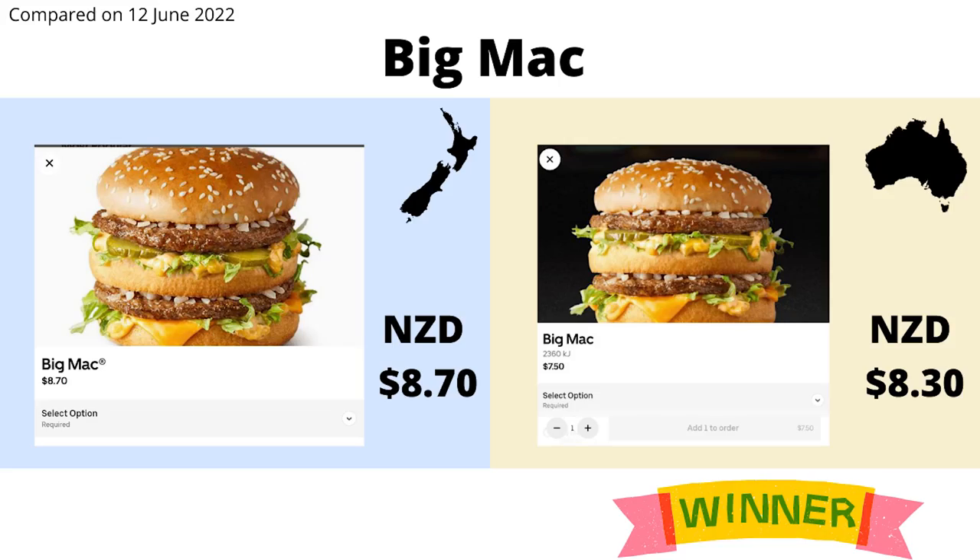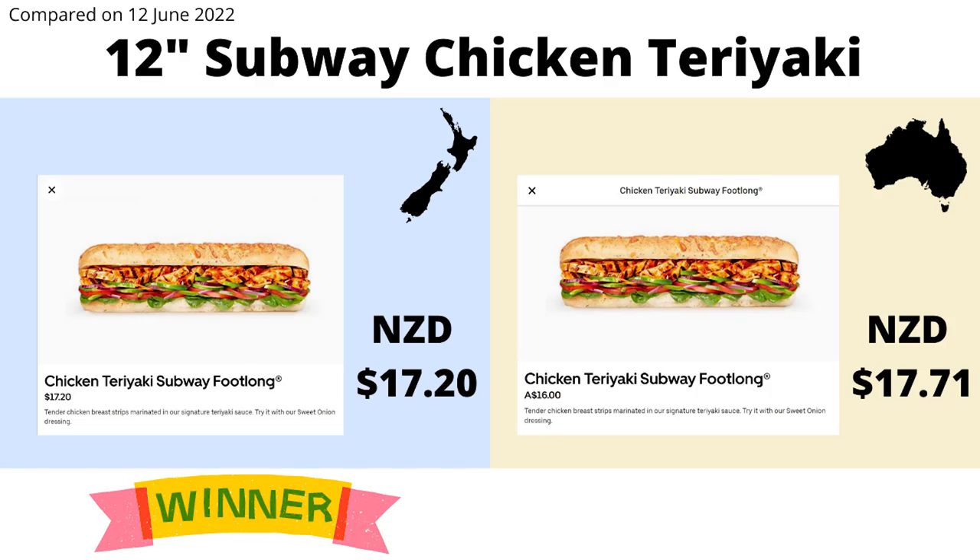The next items to compare are fast foods — both McDonald's and Subway. First up is the Big Mac, a classic that can be found in nearly every country across the world — except for Russia. In New Zealand, we are paying a premium of 40 cents over what our Australian neighbours are paying. And if we compare a foot long chicken teriyaki sandwich at Subway, surprisingly New Zealand comes out ahead by 50 cents. So there's no real winner in the fast food arena.